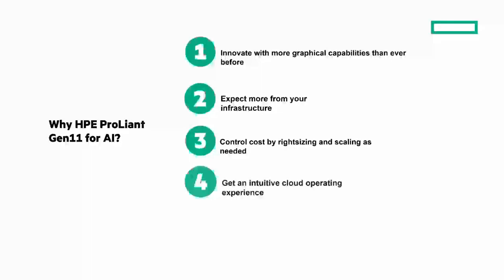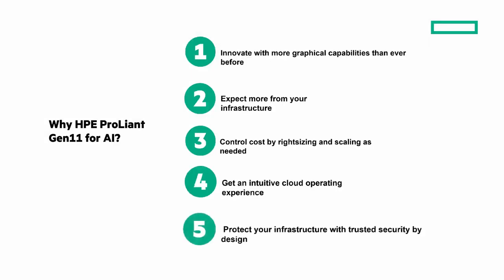Fourth, get an intuitive cloud operating experience — pivot your team from reactive to proactive with global visibility and insight with HPE GreenLake for Compute Ops Management. And fifth, protect your infrastructure, workloads, and data with trusted security by design — HPE Compute Core hardened through a proven zero-trust approach to security.